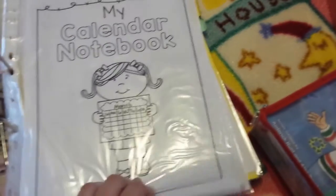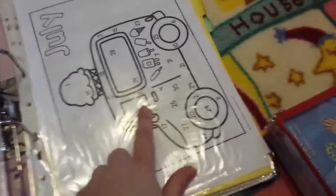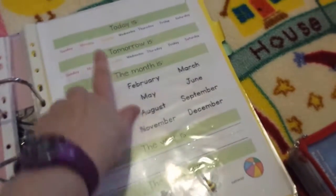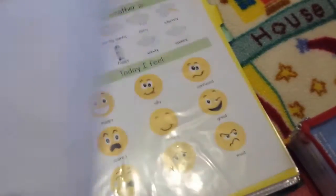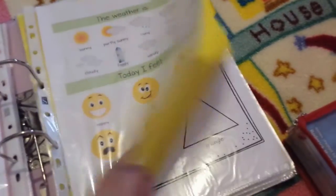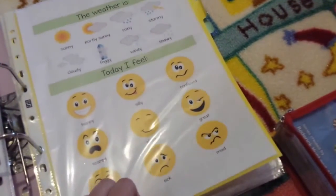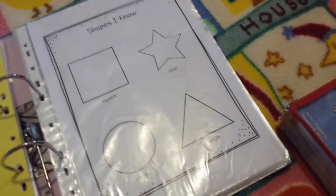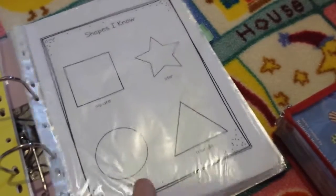Here is her calendar notebook — she hasn't coloured through it yet so it's really simple. She marks off the day, and once she can actually trace the day she'll do that, then she can use a marker to mark off the actual date. We go through today is, tomorrow is, this month is, year is, season, weather, and how she's feeling. We also have a wooden calendar to go through as well.